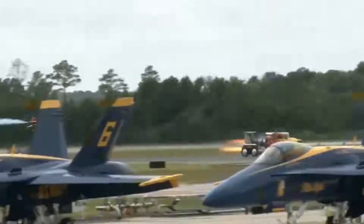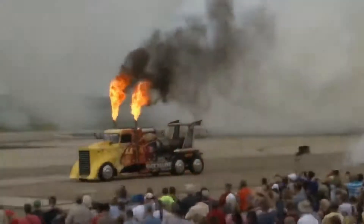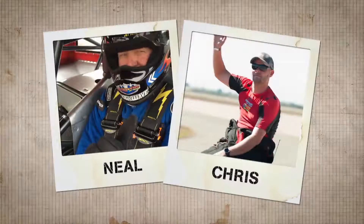Did that truck just drive past a plane? This terrific truck was custom-built and driven by father-son team Neil and Chris Darnell.